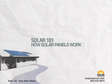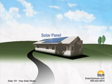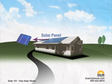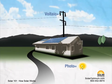Solar 101: how solar panels work. Commonly known as solar panels, photovoltaic modules are used to generate electricity. Solar panels are made from photovoltaic cells — photo meaning light, and voltaic meaning the production of electricity.